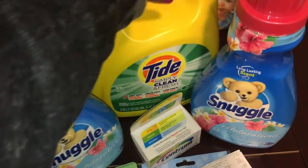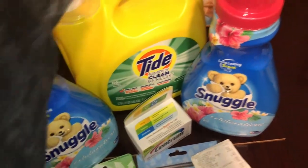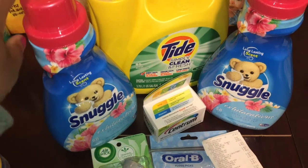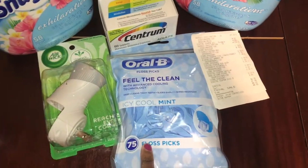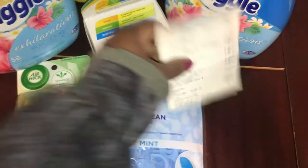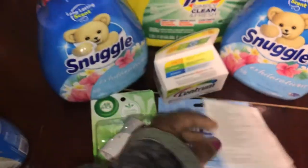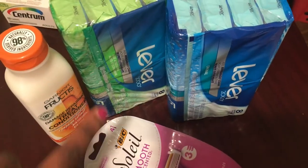For this next one, I got another 128-ounce Tide Simply and two Snuggle products — this time I got two fabric softeners. I also picked up some more Centrum vitamins, Oral-B floss picks, 75-count, and an Air Wick plug-in. For this one I paid eight dollars and thirty-three cents.